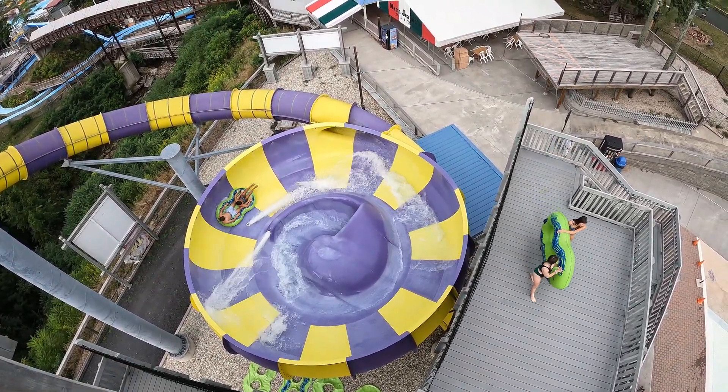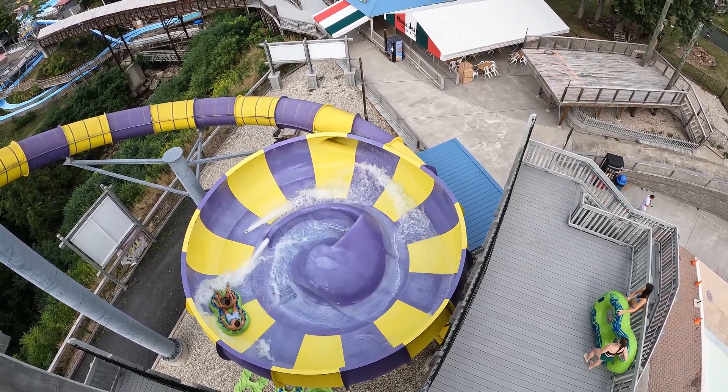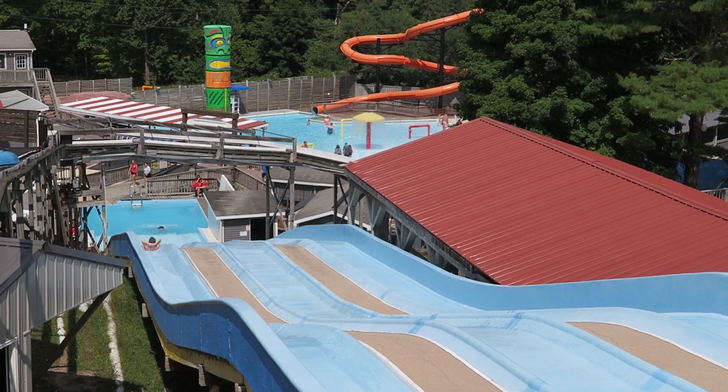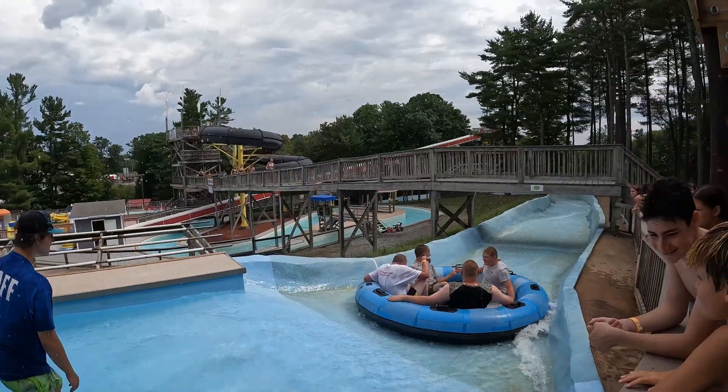Operations were pretty average for a water park, but I do want to shout out the employees — they were super friendly. Two stood out in particular. The employee at Grand Prix Splashway was often singing and dancing with guests, and the employee atop Wild River was splashing guests with water when dispatching the rafts.